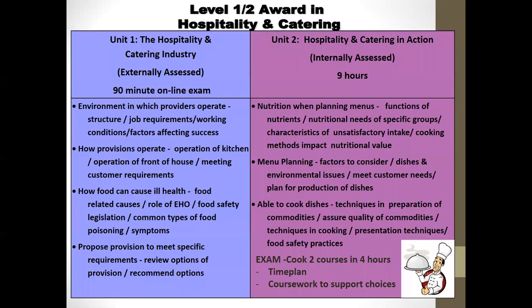These are the two units in a little bit more detail and some of the topics that are covered. We're looking at nutrition, menu planning, and their ability to cook and use different techniques with different commodities within Unit 2. Unit 1 is more about the industry — about job roles and about operations within kitchens and hospitality establishments.